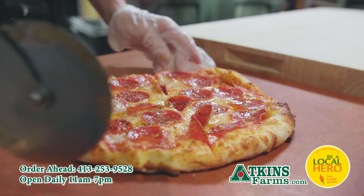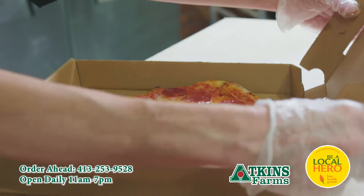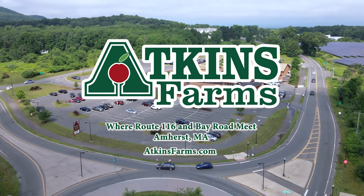Stop by for lunch and pick up a slice, or call ahead — we'll have your pizza hot and ready. Open daily till 7, so get your pizza today at Atkins Farms at the Roundabout at Bay Road and Route 116 in Amherst. Online at AtkinsFarms.com.